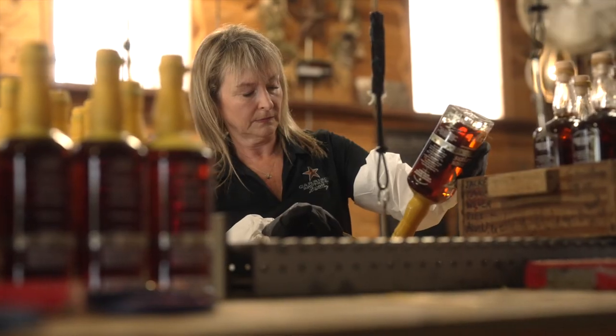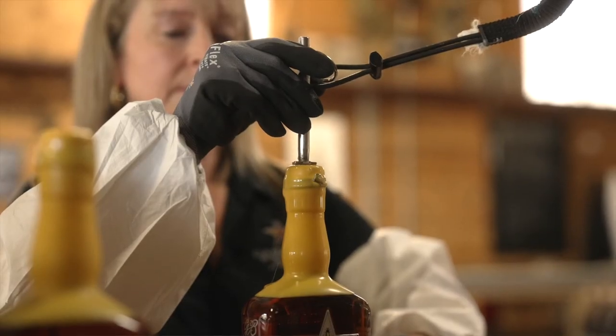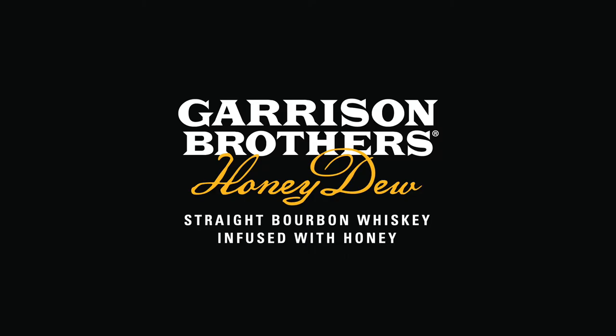I am so proud of what we do at Garrison Brothers. We make good bourbon, but Garrison Brothers Honeydew is particularly special to me. It is my baby. When someone comes up to me and says, 'I don't drink bourbon, but I drink your Honeydew bourbon,' that makes all the work that we put into this all the more special.